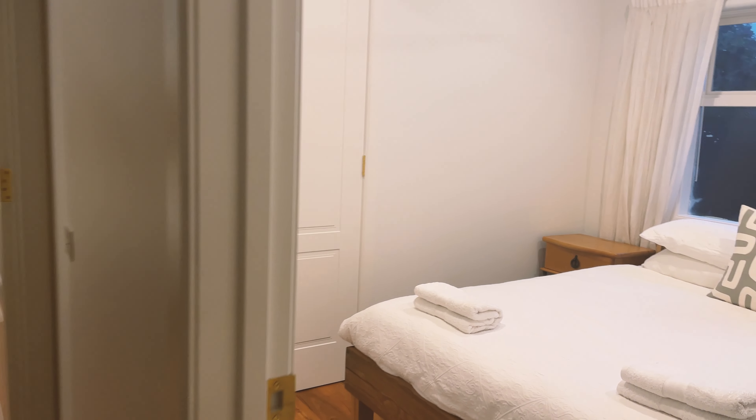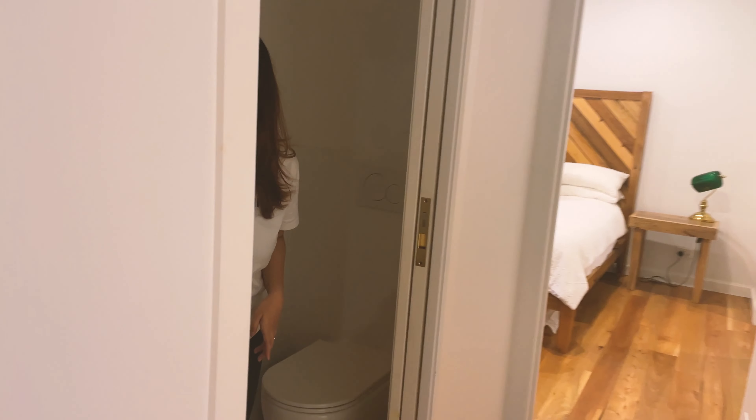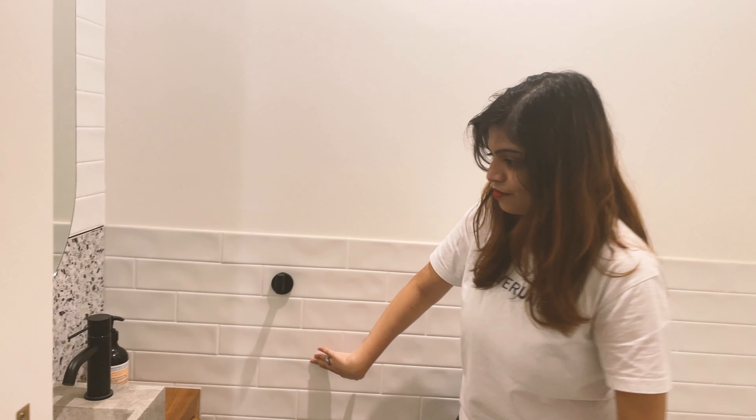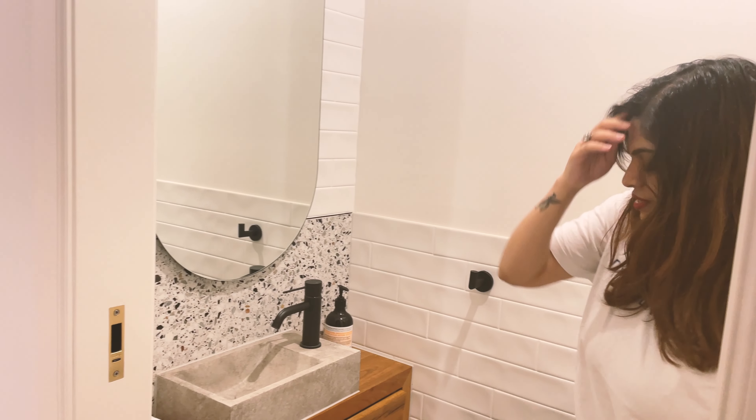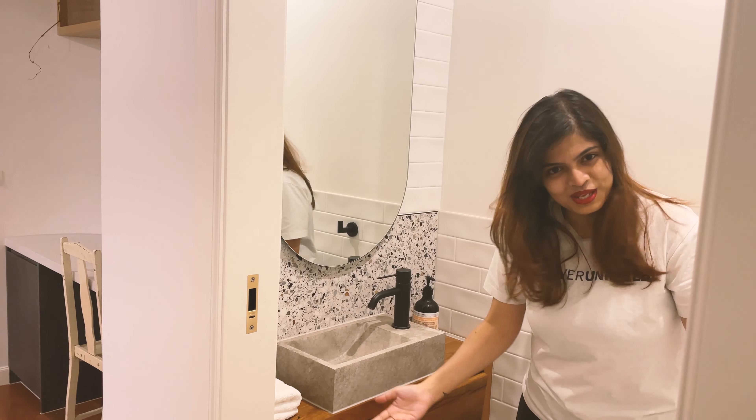Then we go out of this bedroom and here's the toilet. It's pretty small, but I really like what they've done. I like the subway tiles in the white and black combination. I really like this — it's so cute. And obviously the mirror is just a mirror, so it's fine.